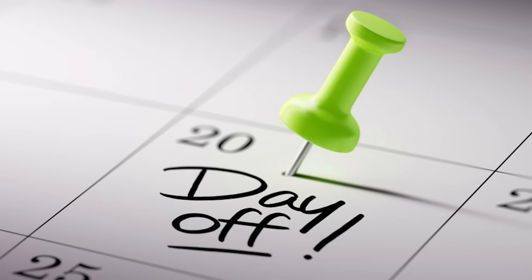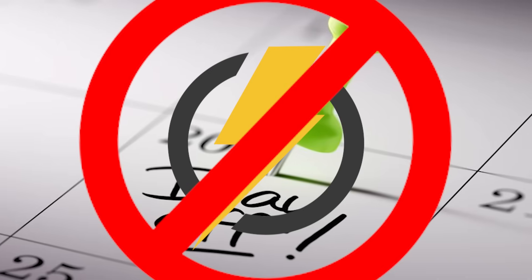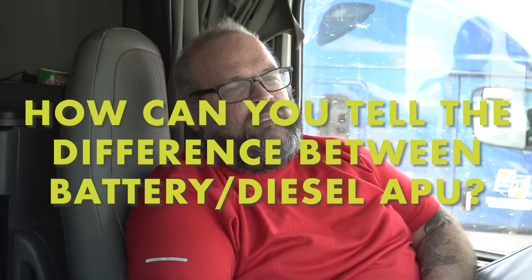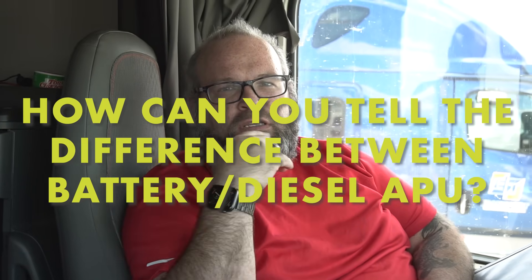The diesel powered APU uses about a gallon of diesel per hour, where the electric obviously doesn't. If you're resetting for a day in California, Arizona, or Texas, you're going to have to start up and run the truck to recharge the APU batteries, whereas with the diesel powered you don't. The electric will run all night, but during a reset day is when you'll run into issues — if the batteries are corroded or weak, everything in the truck electrically will drain the APU batteries. The diesel just has its own motor running on a little bit of diesel fuel.